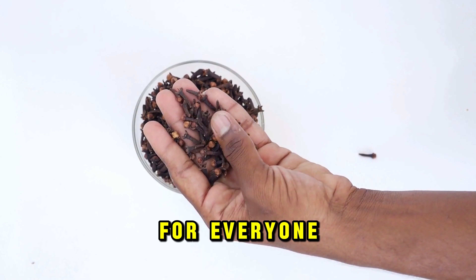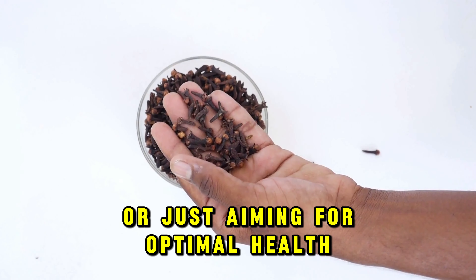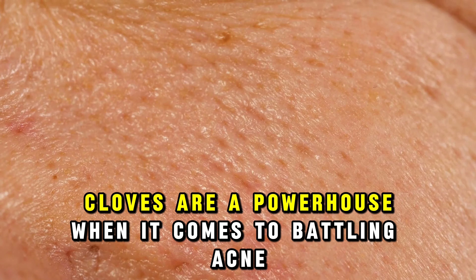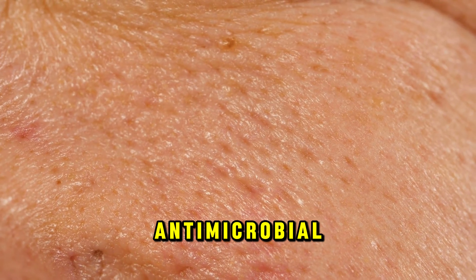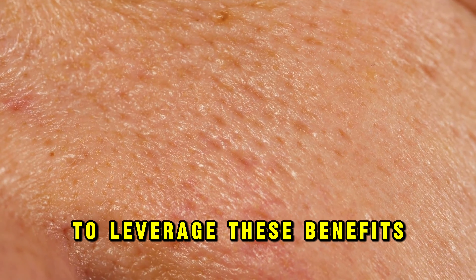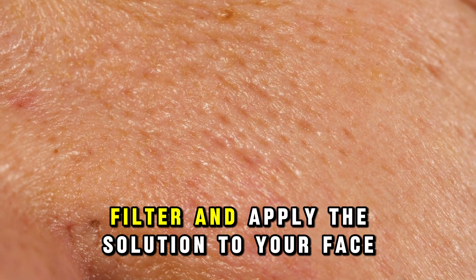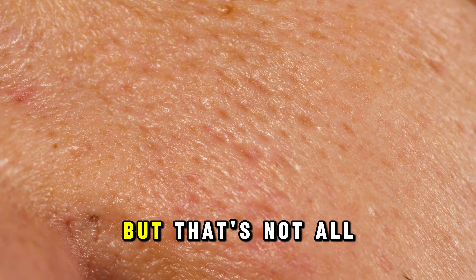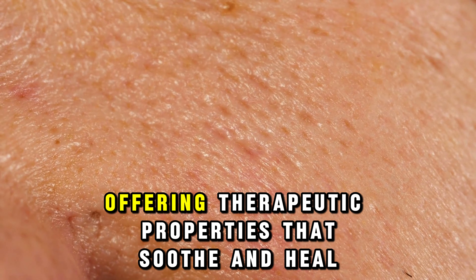Cloves harbor a secret weapon: eugenol, a compound with almost magical properties. This powerhouse acts as a potent anti-inflammatory, antiviral, antibacterial, and antifungal agent, ranking as one of the world's most formidable natural antioxidants. We'll explore the remarkable benefits of cloves, the ailments they combat, and how to utilize them effectively — plus a special clove recipe beneficial for everyone, whether you're battling an illness or aiming for optimal health.